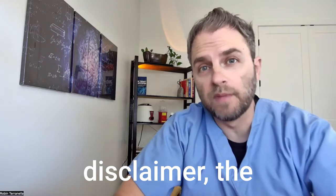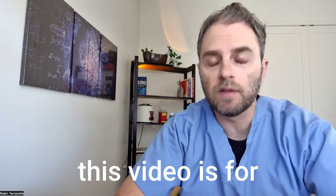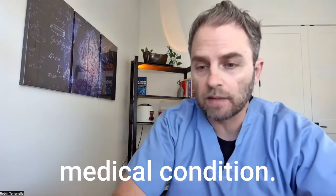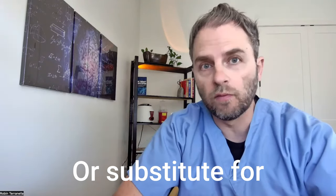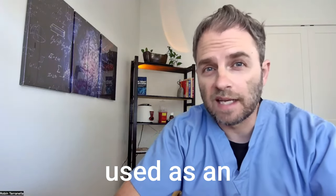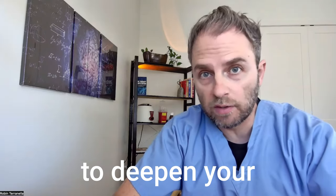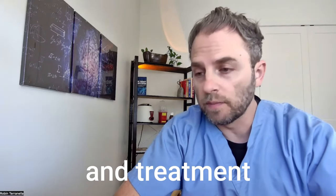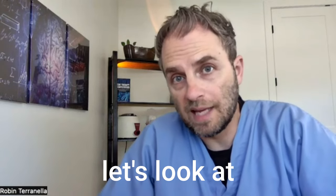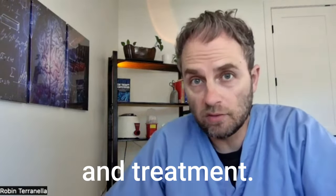Now for a quick disclaimer: the information contained in this video is for informational purposes only. It's not intended as treatment for any medical condition or a substitute for seeing an actual doctor or medical professional. It should be used as an educational guide to deepen your understanding of your own health and treatment success. If medical attention is needed, don't delay in seeking that attention. All right, let's look at scurvy causes and treatment.